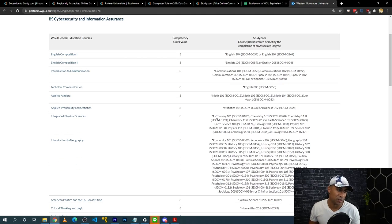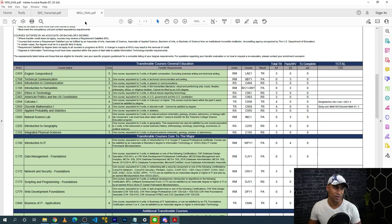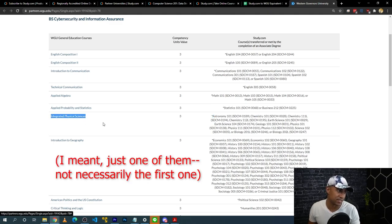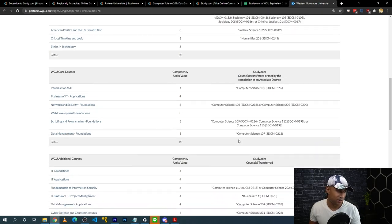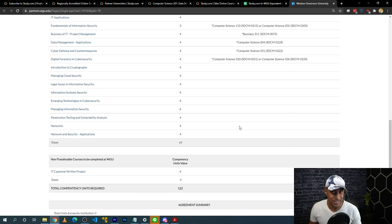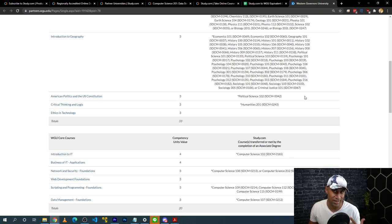For example, if English Composition 1 is gray, you'd find the equivalent study.com course — English 104 — to get it transferred over for WGU. You go through the list, match classes to what you need, complete them, get your transcript from study.com, send it to WGU, and they'll re-evaluate your curriculum requirements and send back an updated list of what you have left. Note that some courses like IT Foundations have no equivalent, and some courses like the capstone must be completed at WGU.